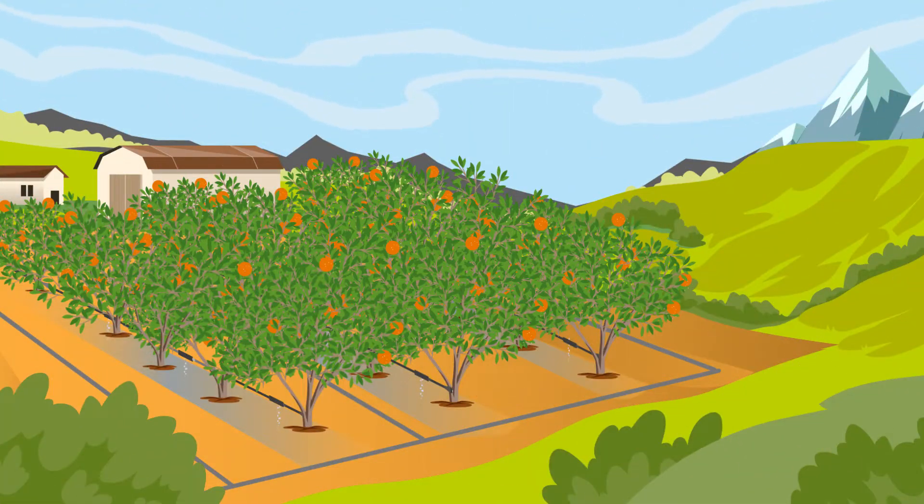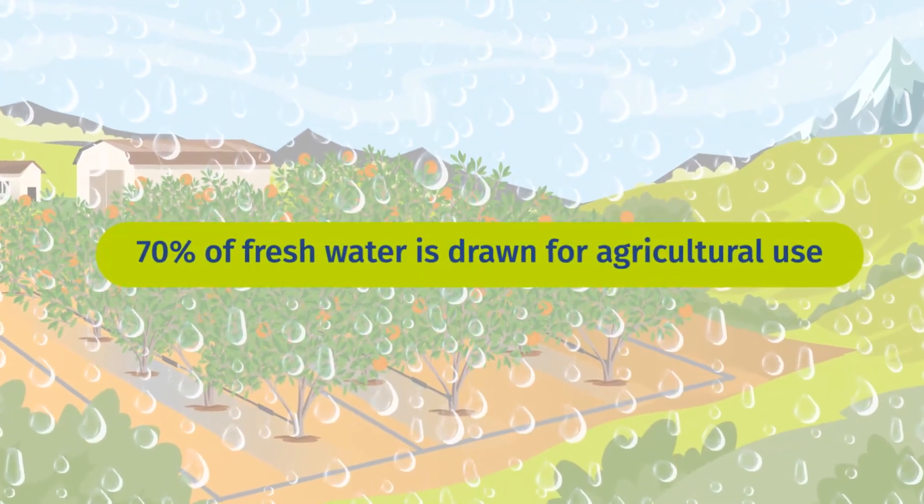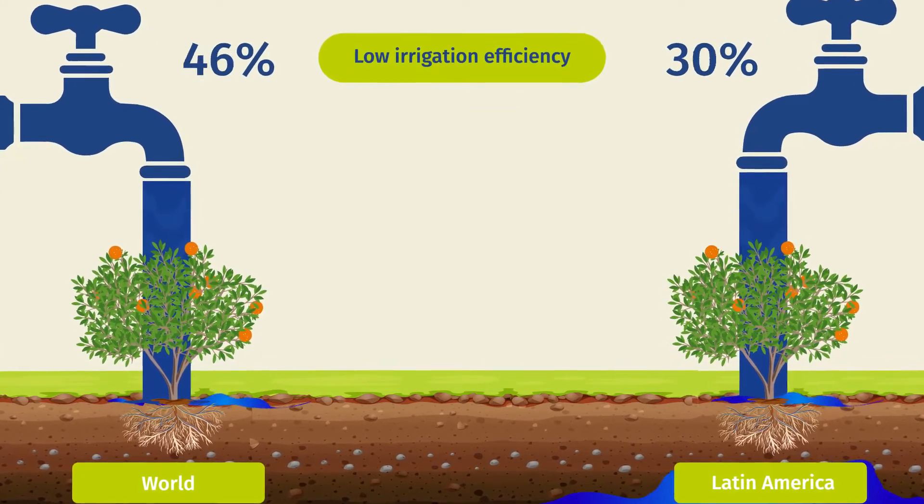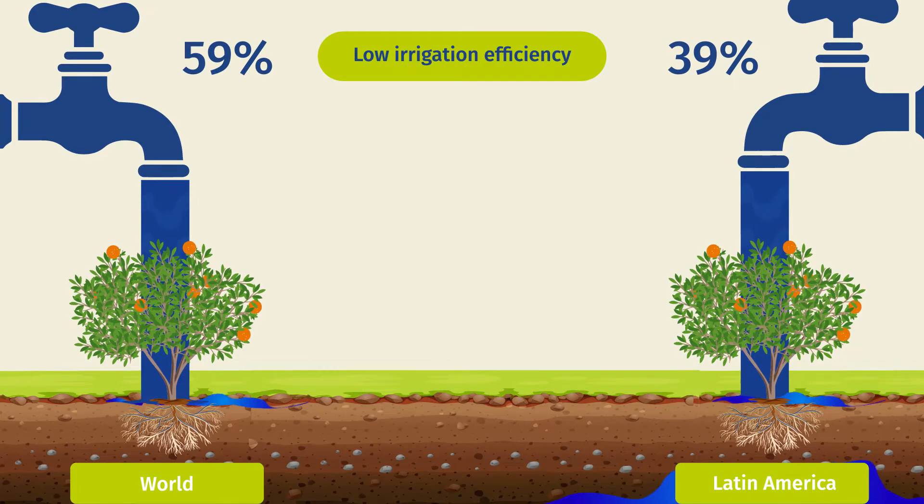Today, agriculture uses 70% of fresh water globally. On top of this, there's a low irrigation efficiency, so improving water management in agriculture becomes essential.